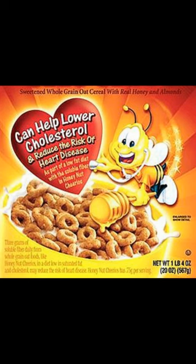Natural almond flavor is a chemical called benzaldehyde, made from peach and apricot pits, which may contain traces of hydrogen cyanide.